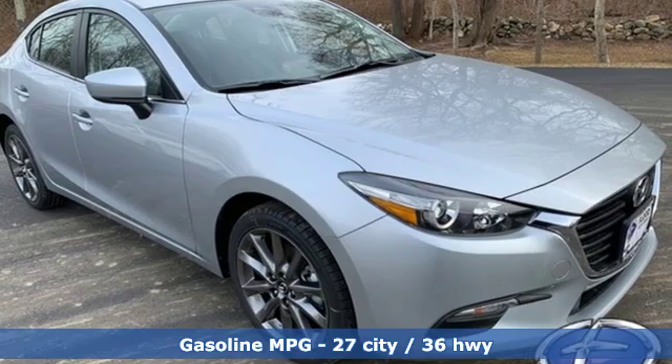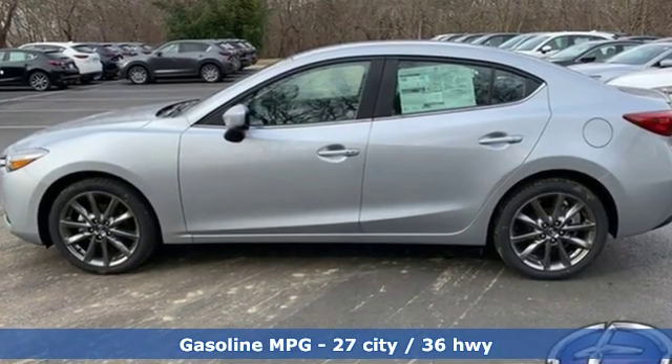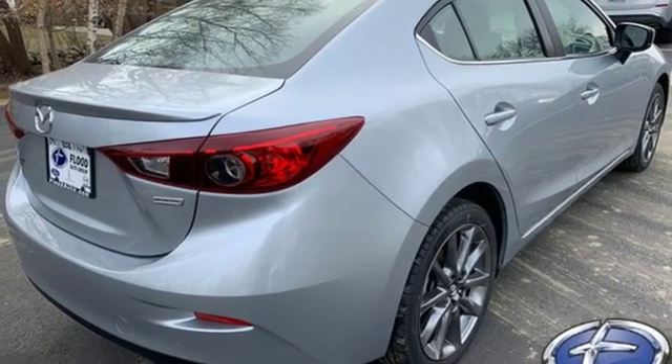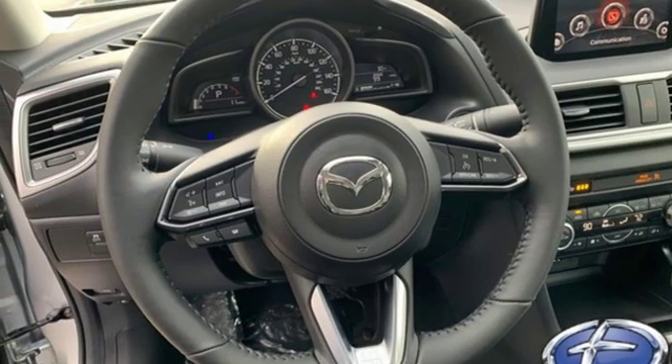Streaming audio, power heated mirrors, dual zone climate control, doors and push button start proximity key, front heated bucket seats, inline 4-cylinder engine, aluminum wheels, gas pressurized shocks, and automatic transmission.